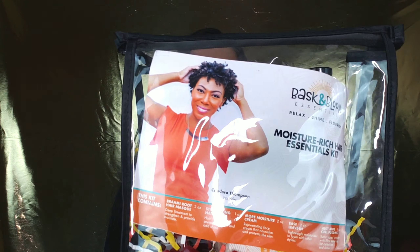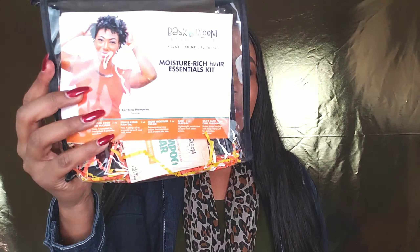This is the packaging — it comes in a really cute clear packaging with your products inside. I ordered the Moisture Rich Essentials Travel Kit. I had to come back because I was interrupted by my husband Snapchat/FaceTiming me, but anyways I'm back. I also ordered the Bentonite Clay Shampoo Bar — this is so new to me, like a bar. I've never washed my hair with a bar, but I'm so excited about it.